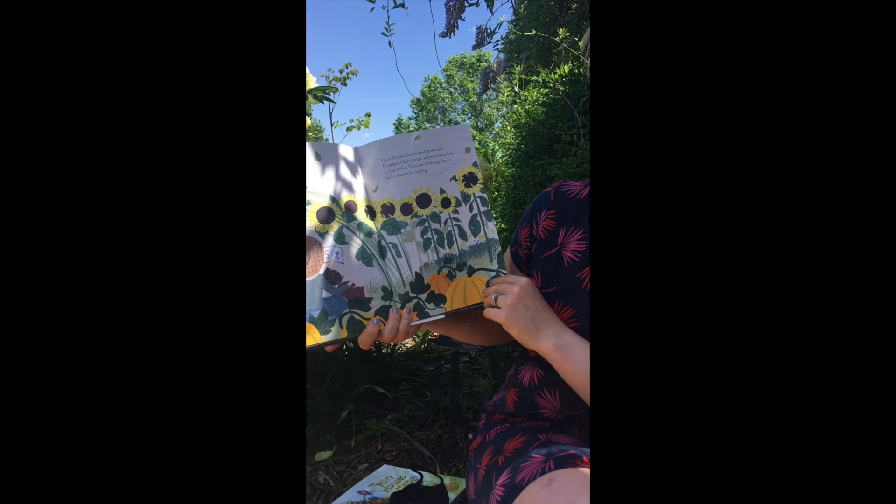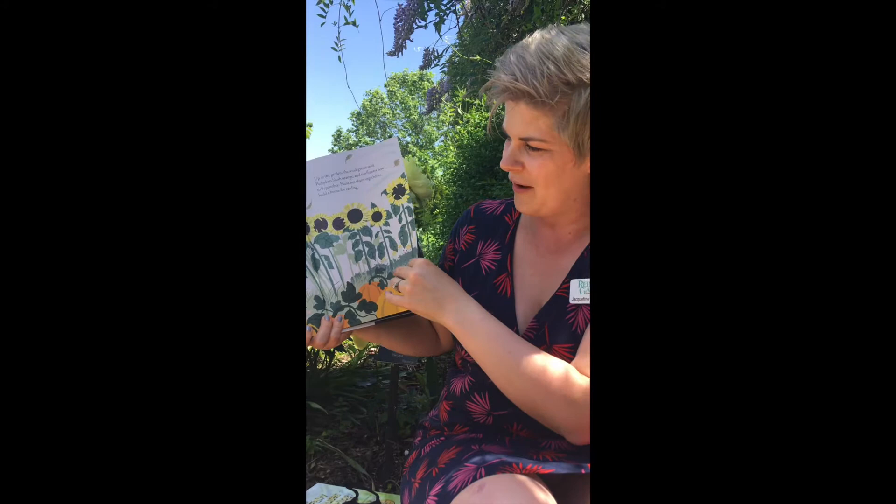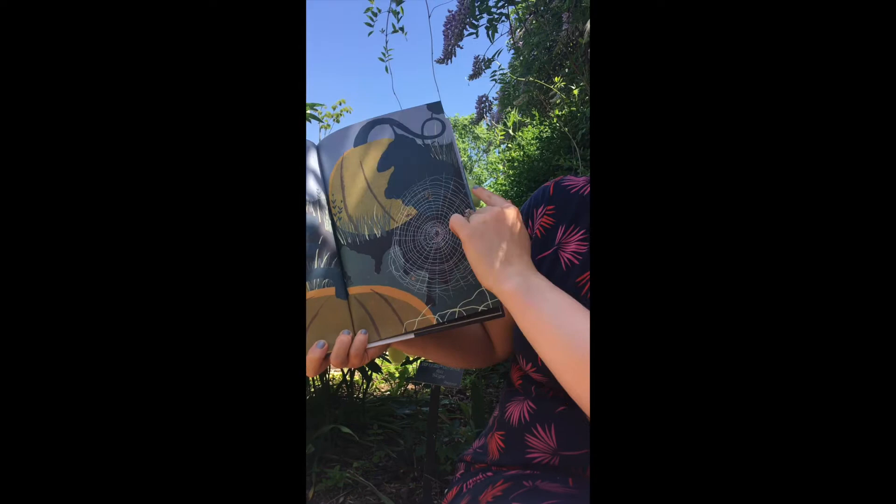Up in the garden, the wind grows cool. Pumpkins blush orange, and sunflowers bow to September. Nana ties them together to build a house for reading — they have a sunflower house! Down in the dirt, an orb weaver spins her web strand by silken strand. She'll munch on moths tonight. An orb weaver is a kind of spider that especially is busy in the fall.